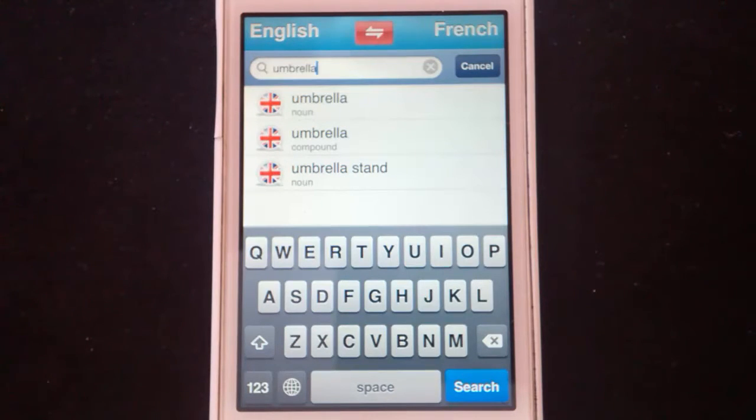Each of those entries will have sub-entries — three entries for the word umbrella. If I were writing a dictionary, there would be one entry: thing that you put up when it's raining. But Larousse goes a couple of extra steps further. So we have the noun, the compound, and umbrella stand. The dictionary also has phrases as well as just individual words, so if there's a two-word phrase, you can quite often find it in here.